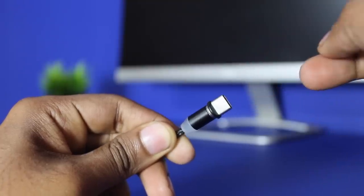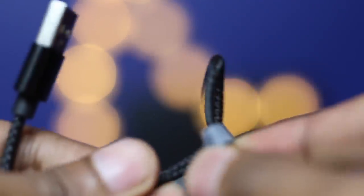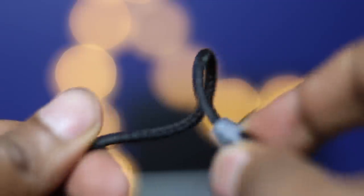The magnetic connector doesn't get disconnected even if you accidentally bump into things around you. Also, this has fast charging capability which can charge faster than a standard cable. There is an LED light which comes in handy to notify you whether you have switched it on or not. In terms of build quality, it has a nylon braided design, hence durability lasts longer than any other types of materials.